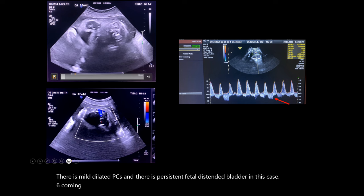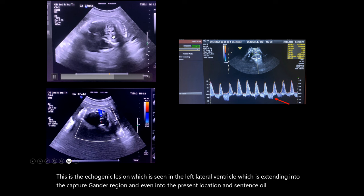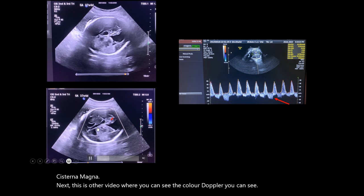Next, this is the video — you can see the echogenic lesion in the left lateral ventricle, extending into the capsulganglion region and even into the periventricular location and centrum semiovale, associated with hydrocephalus. There is also an echogenic component noted in the fourth ventricle and cisterna magna. On the color Doppler video, there is no significant color uptake or vascularity noted within the lesion.